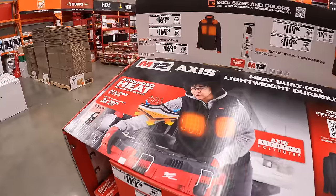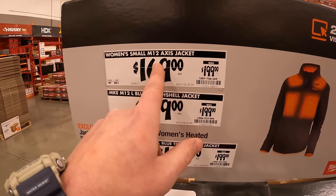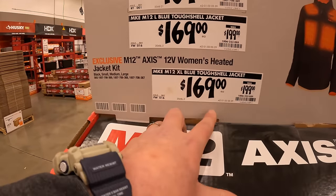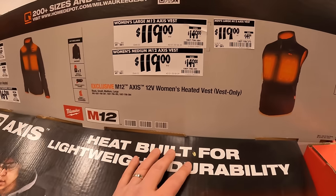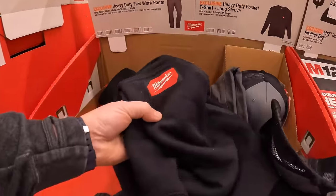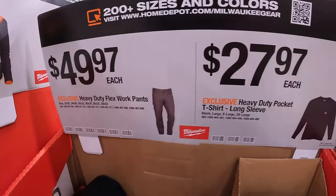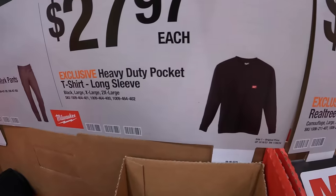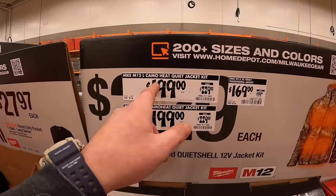Milwaukee M12 heated gear, because winter is upon us. It's $169 — was $200 — for the AXS jacket. $169 for the tough shell. Those are kits. Or they have $119 for the AXS vest. They do have these in stock, and they have some hoodies. $49.97 for their heavy-duty flex work pants. $27.97 for their long-sleeved duty pocket t-shirt.